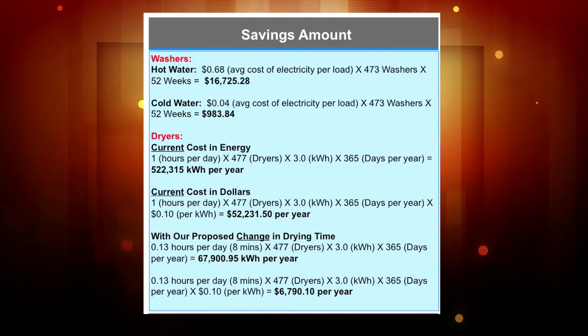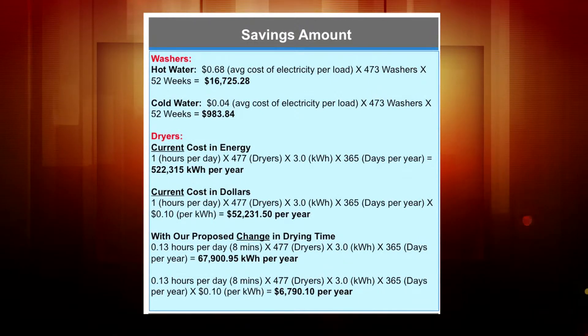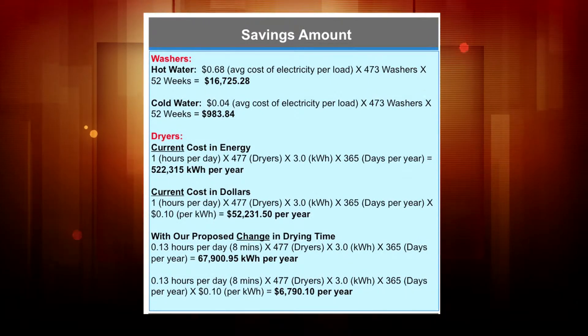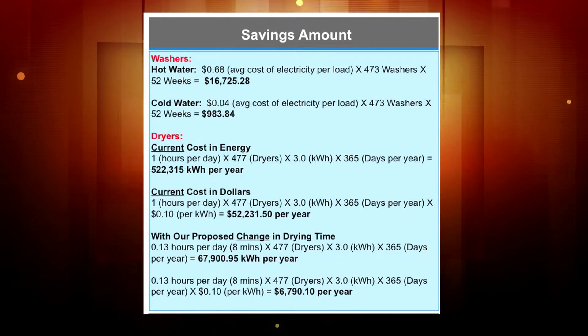With the change of drying time, our current cost right now is around $53,000. And with our change, it would only cost about $6,000 to close to $7,000 per year.